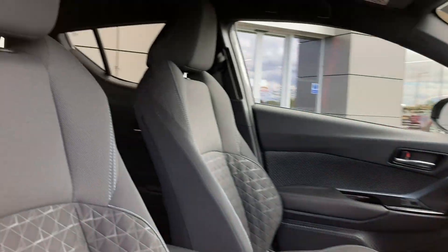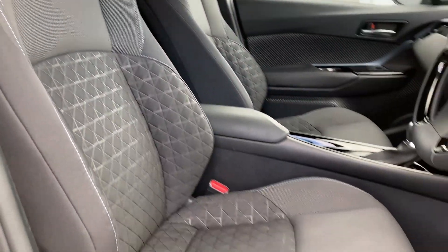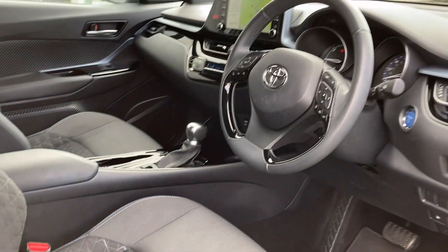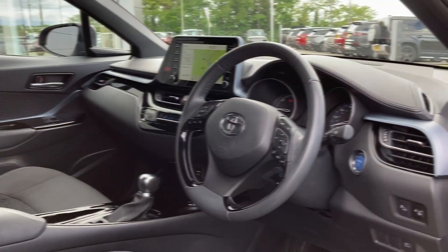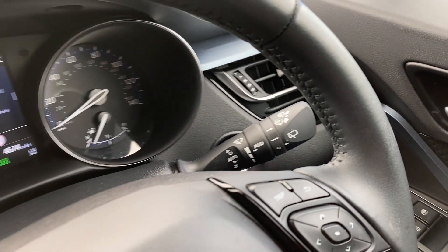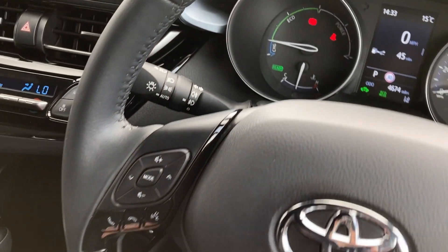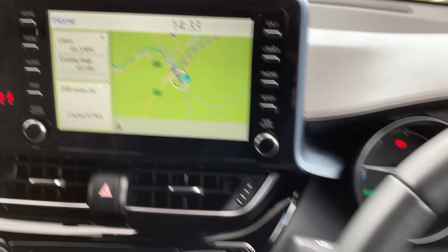As we enter into the front of the cabin we can see the front seats with the contrast stitching and the quilted design, which as you can see are in fantastic condition. On the multi-function steering wheel we can see the adaptive cruise control stalk, the gauge cluster, and the audio and hands-free mobile controls.